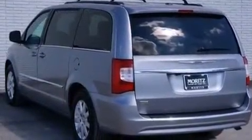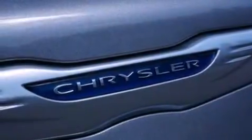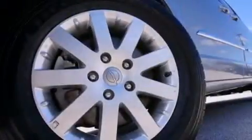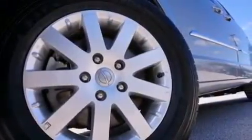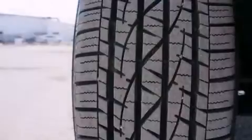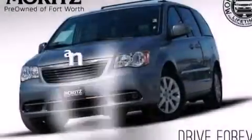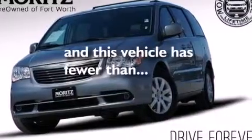The following features are also included: a low-tire pressure indicator, a power driver's seat, cruise control, a six-speaker audio system, a leather-wrapped steering wheel, 12-volt power outlets, front and rear floor mats, front multi-stage airbags, air conditioning, and this vehicle has fewer than 44,000 miles on the odometer.